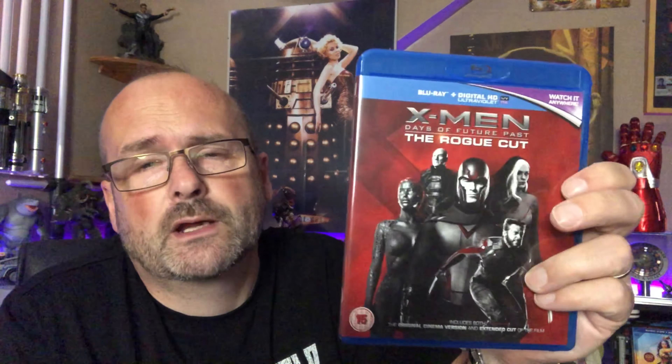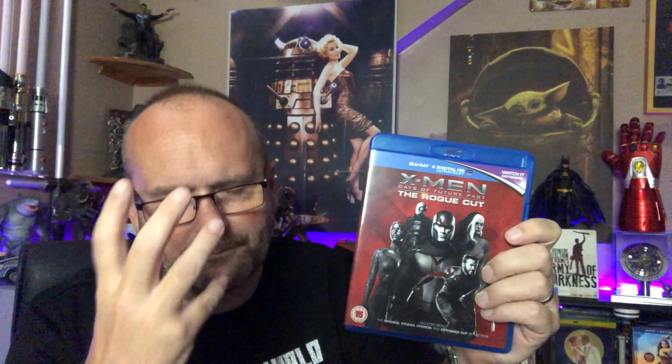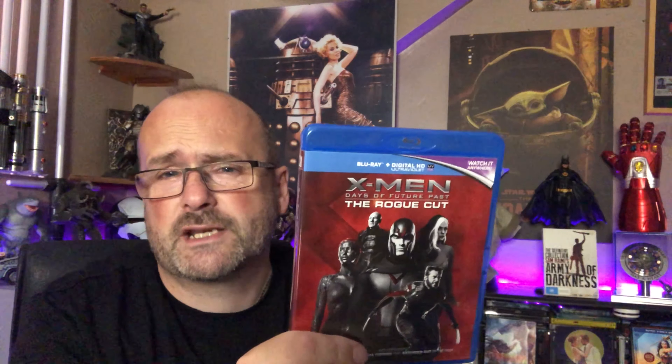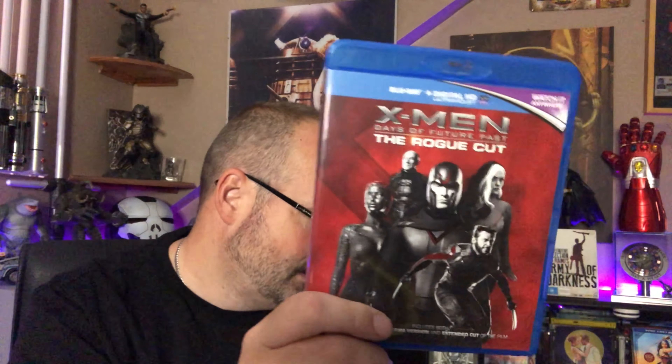I don't really feel the need to get the first three in 4K. First Class is my favourite X-Men film, so I did get that, and got it rather cheap. I did have X-Men Days of Future Past in 4K but I sent it back, because it's just the standard cut, not the Rogue Cut, which really annoyed me. If I'm going to watch Days of Future Past, this is the version I prefer — I won't watch the standard release.